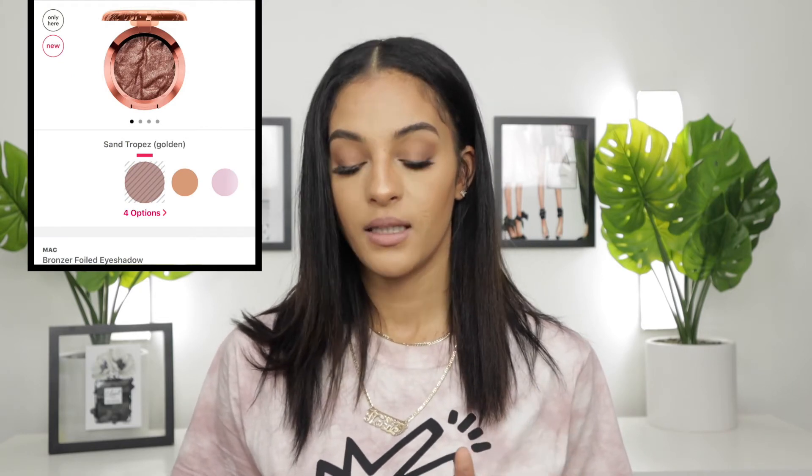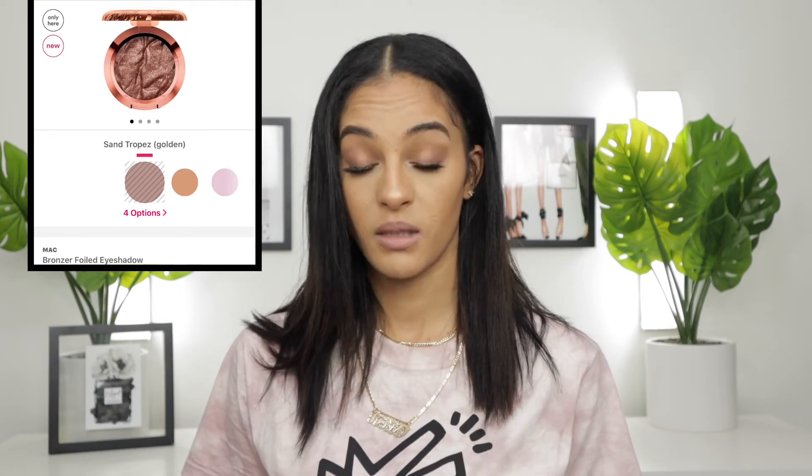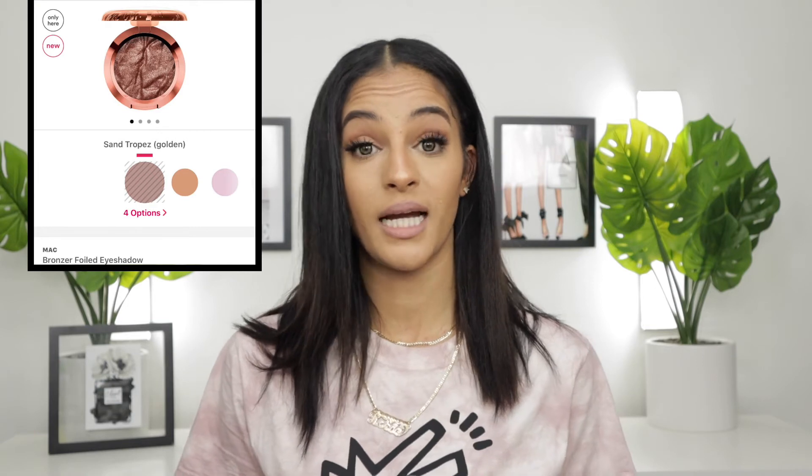Now we are moving on to the Ulta app and I have about nine products to talk about. The first one is the MAC Bronzer Foiled Eyeshadow. The image itself doesn't really look that impressive, and I'm not sure what they mean by a bronzer foiled eyeshadow — is it a bronzer or an eyeshadow, or is it a bronzer shade that's an eyeshadow? The one we're looking at is called Golden but it doesn't really look golden to me — it looks more bronze. It doesn't capture my eye, so I will be passing on this item.